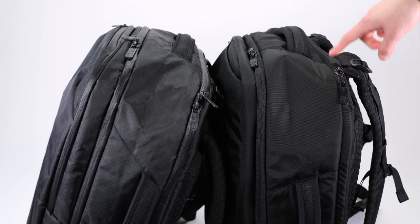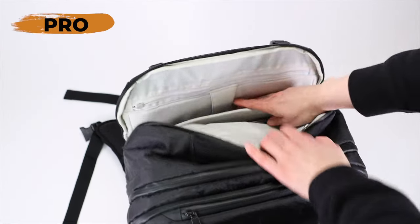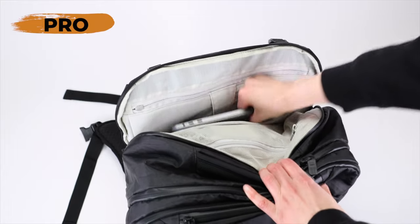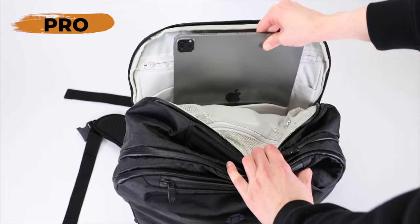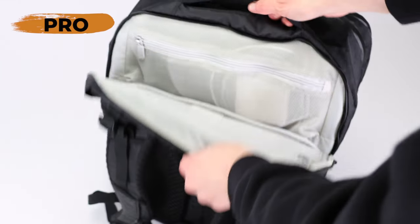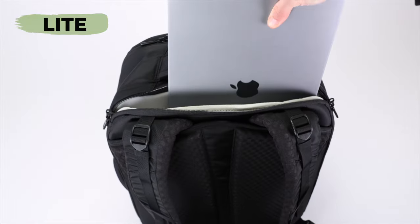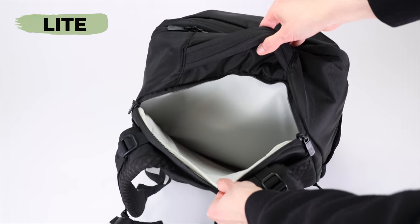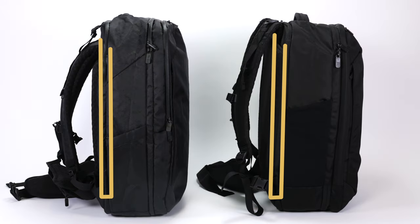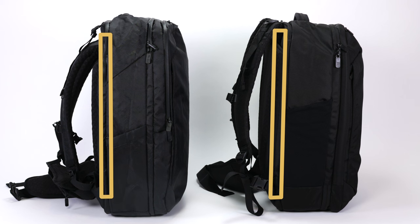Difference number six is the laptop storage. The Pro has an entire tech compartment with a 16-inch laptop sleeve, a second tablet sleeve, and even a mesh pocket for accessories. The Backpack Light is just a 16-inch laptop sleeve — that's it. The good news is that both compartments have a very generous false bottom to protect those laptops from bumps and drops, so you'll be fine with either bag.